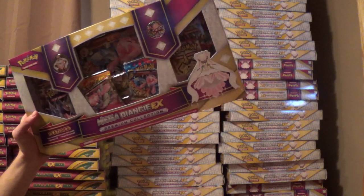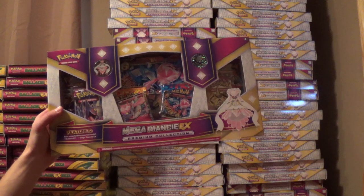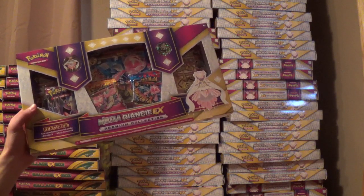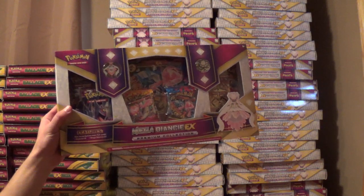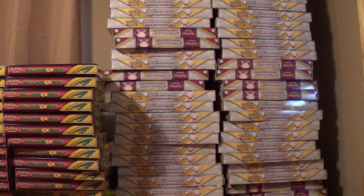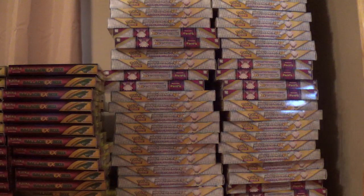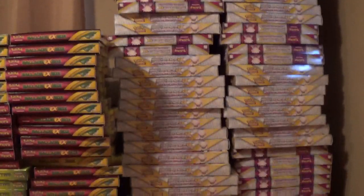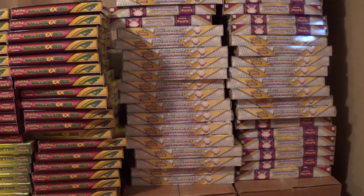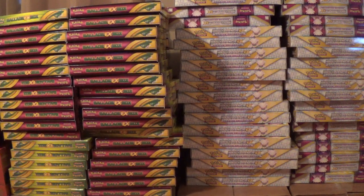I'm not sure that I see any Primal Clash packs in there, but there were definitely some Primal Clash packs in the other stuff like the Elite Trainer Box. My booster boxes should be here in a few days. I cannot order any cases from the people that I bought this from. If you're interested in any of this sealed product, let me know. This is while supplies last from my supplier.